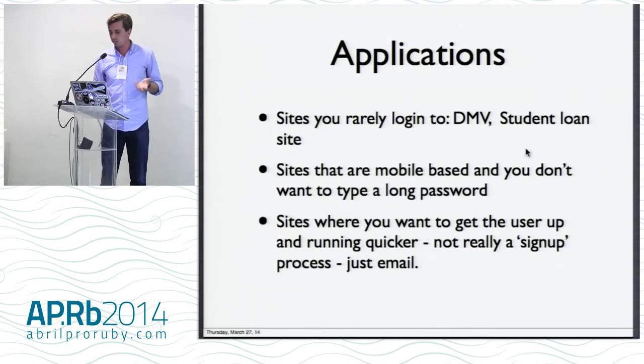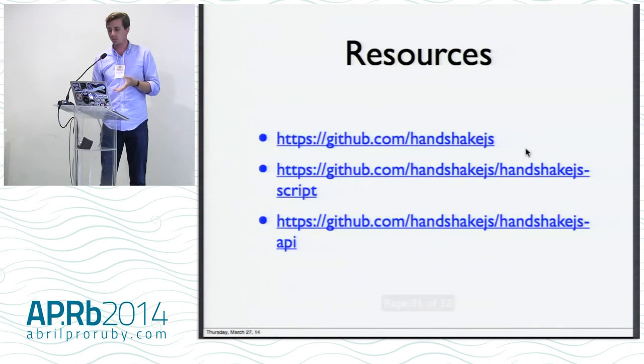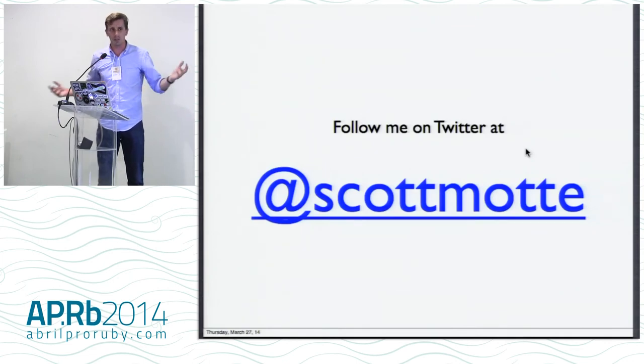That is it. There are some resources. That is Handshake.js and passwordless authentication. Thanks.